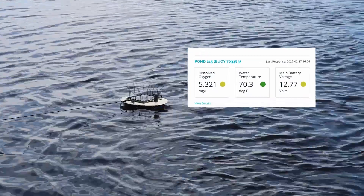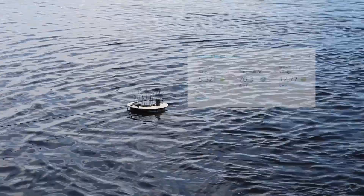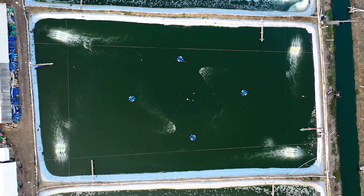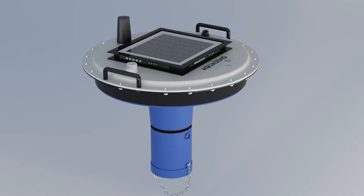With the Aquasend Beacon, aquafarmers have access to your water quality status around the clock. Each Beacon ensures a continuous check-and-balance system to certify that ponds and raceways have just the right amount of oxygen, day or night.